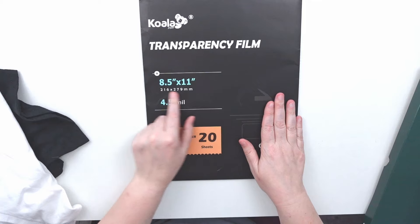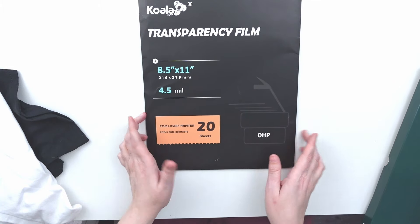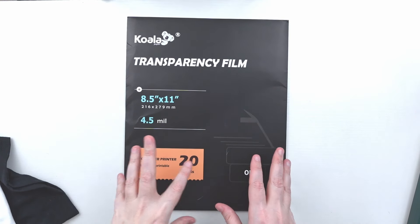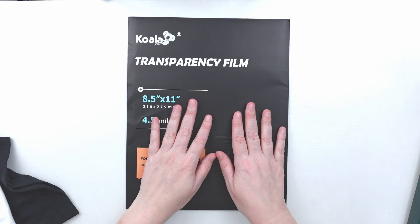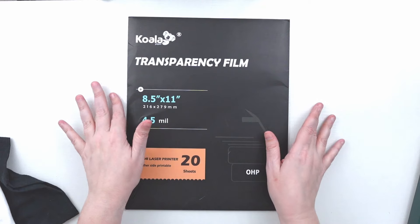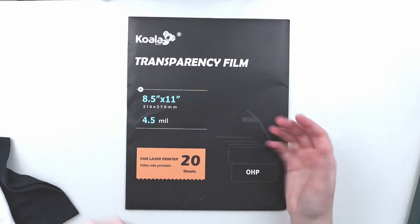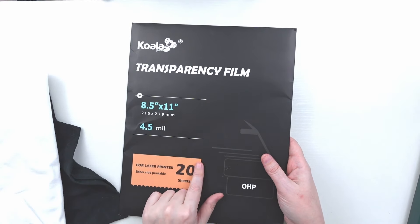Along those same lines I also got transparency film — they make two kinds, one for laser printers and one for inkjet. This is what you print your design on, and then the light shines through it to burn the design onto the screen. Whatever is black washes away and everything else stays — kind of a negative effect. This comes with 20 sheets and was not included in the kit but is needed.